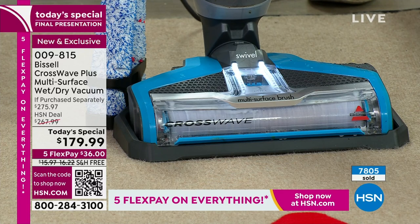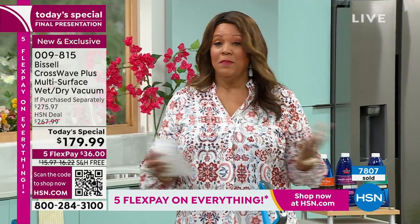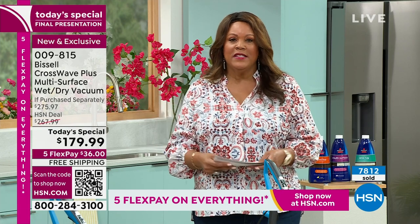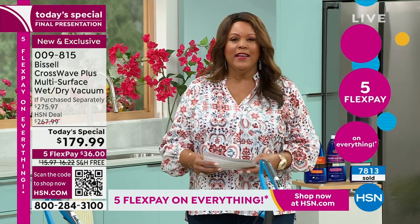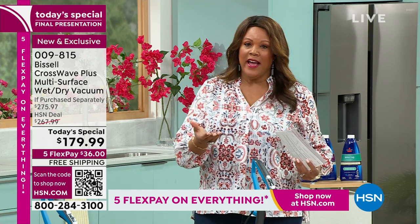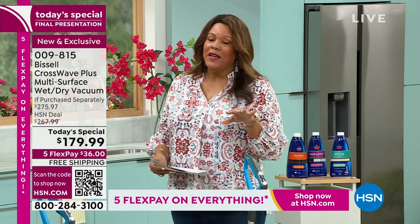It is a sassy machine. Everyone has to clean — there are taxes and there's cleaning. The question tonight is: are you going to make a smart decision and get the best price we have? This is the best price, period. $100 off, free shipping — saving another $16 there — and we spread payments over five months, so it's only $36 to get this home. Tonight it's $179.99. Tomorrow it goes back up to about $270. You're saving more than $87 off the HSN price and $100 off retail.